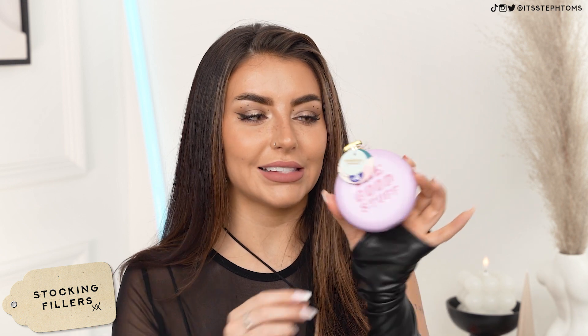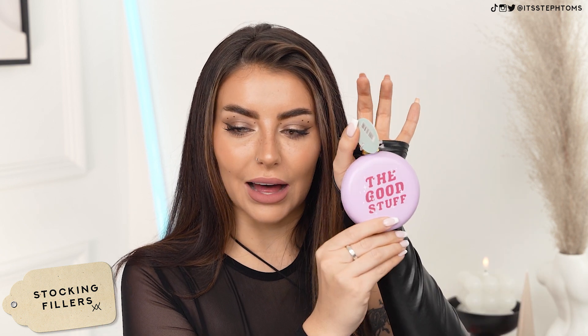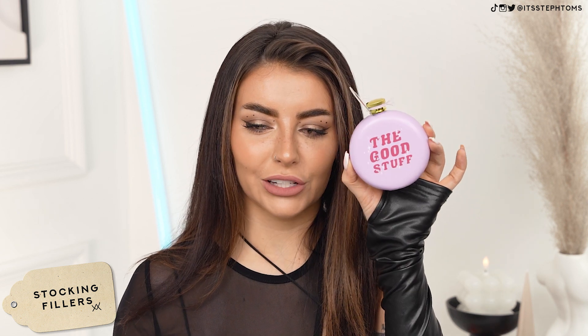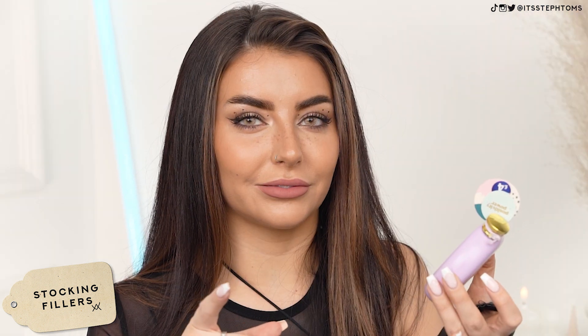Then I saw this in the stationary aisle of all places and I was like, I have a friend in mind that I know would love this. It's a little hip flask, and it's part of the Positivity Power collection. They had a bunch of other things as well — like a little bell that was 'ring for cocktails' — but I thought that was really really cute. Like even just outside of Christmas, imagine this on a hen do or something. It just says 'the good stuff' and you can fill it with the good stuff.